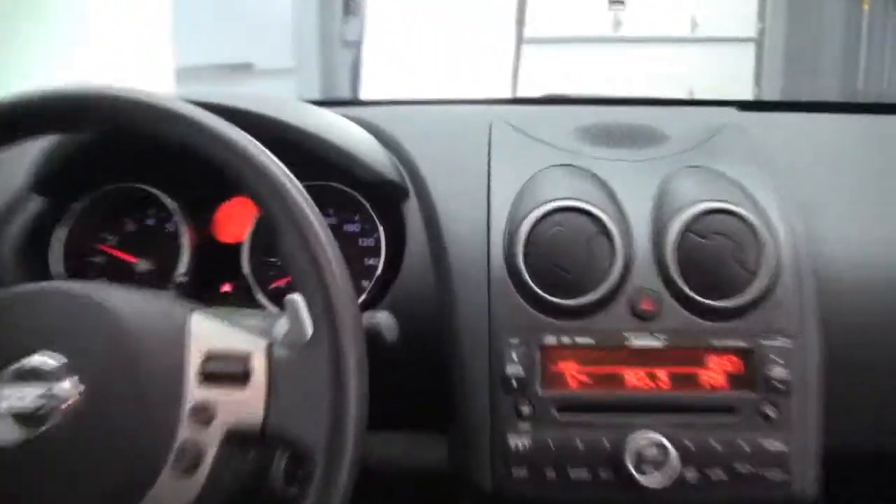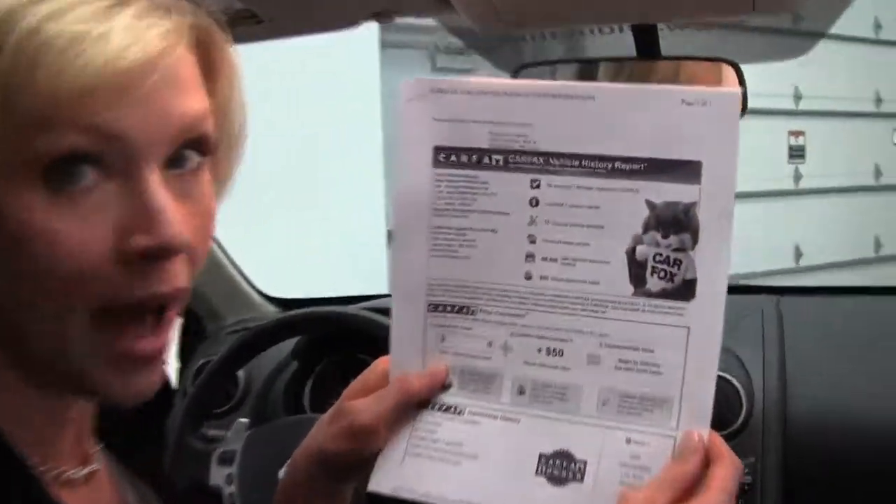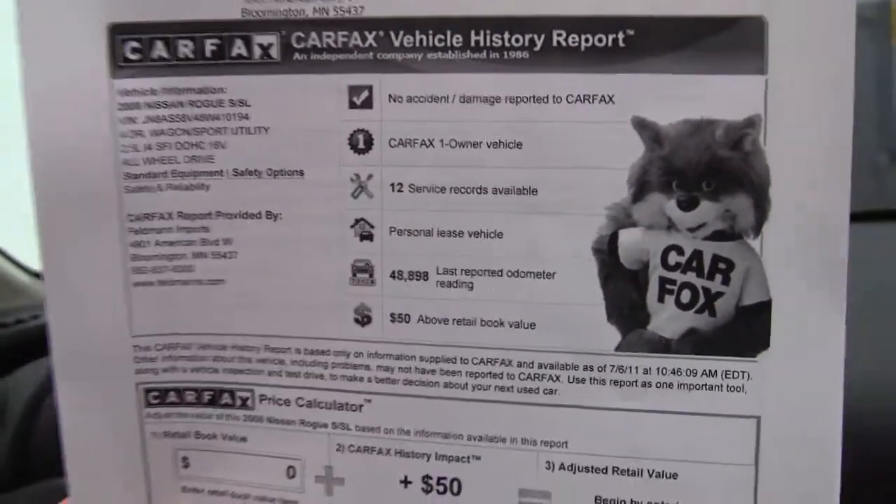The vehicle has 49,176 miles on it, and I do have a copy of the Carfax right here — you can see no accidents, no damage. This is a one owner vehicle. We do have service records available, as well as both sets of keys.